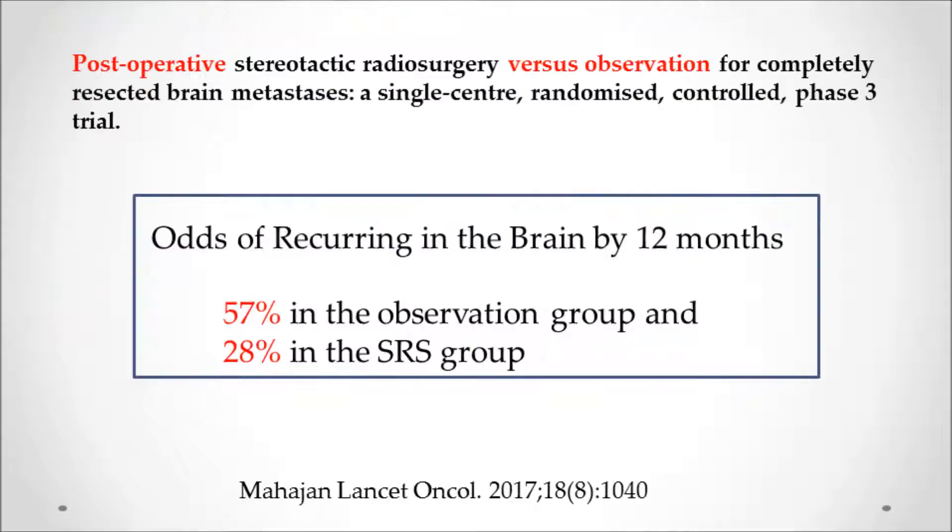Comparing no radiation after surgery versus stereotactic radiosurgery, stereotactic reduced recurrence in the brain from 57% down to 28% — effective and normally without the memory problems.